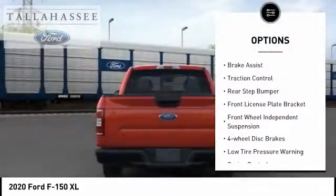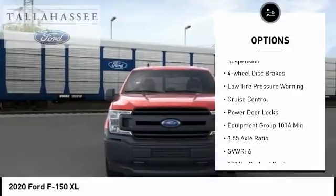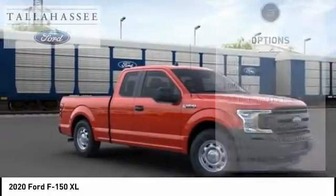Electronic stability control. Brake assist. Traction control. Rear step bumper. Front license plate bracket. Front wheel independent suspension. Four wheel disc brakes.